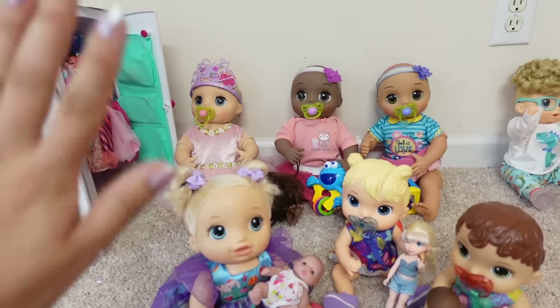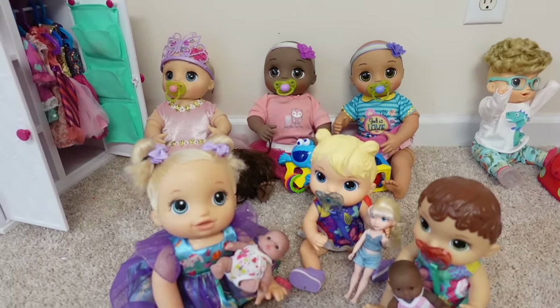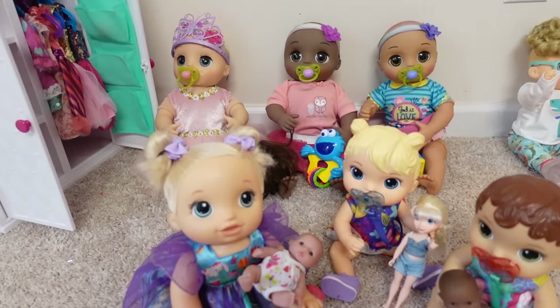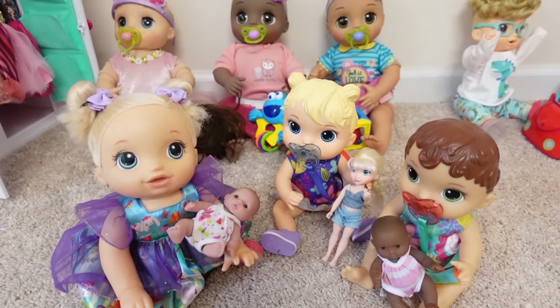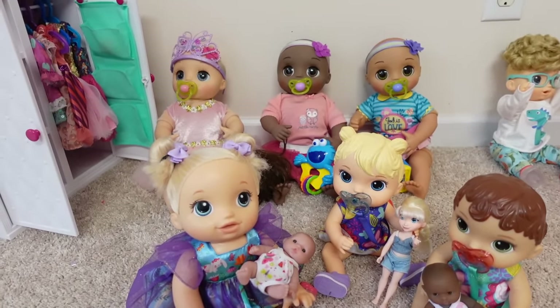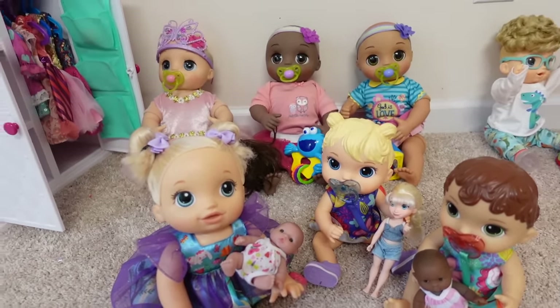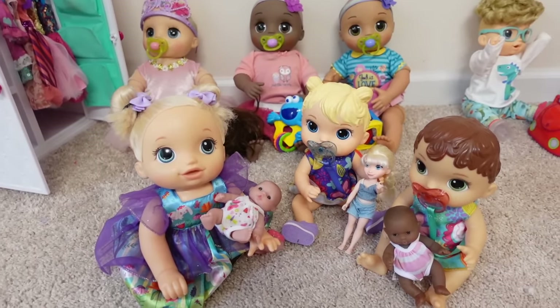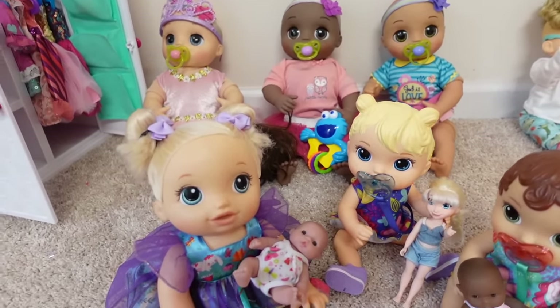Hi friends! Welcome back to the Gummy channel. This is Fab. Today I am back with a new Baby Alive daycare video. We have some new babies at the daycare that I'm going to show you, plus a new toddler will be joining the daycare.